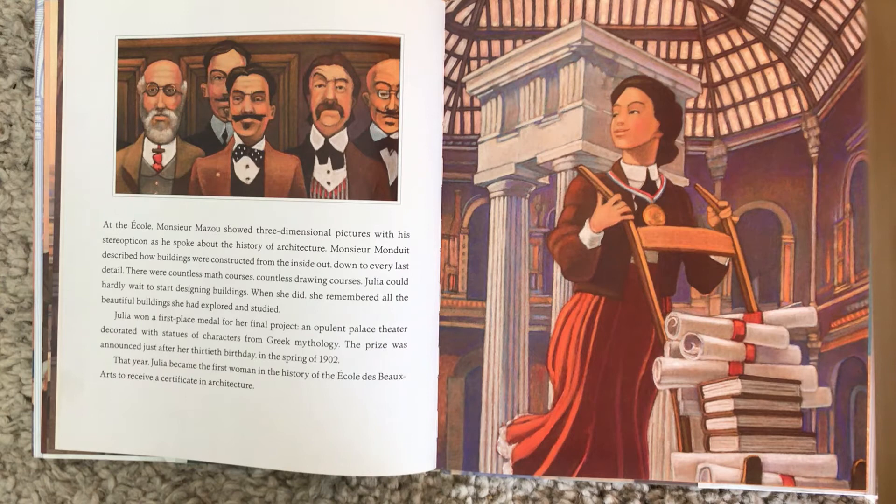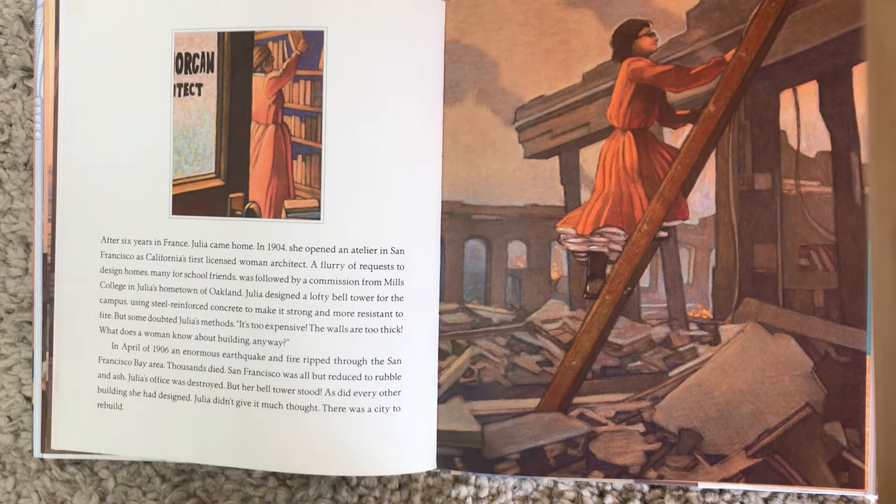That year, Julia became the first woman in the history of the École des Beaux-Arts to receive a certificate in architecture. After six years in France, Julia came home. In 1904, she opened an atelier in San Francisco as California's first licensed woman architect. A flurry of requests to design homes, many for school friends, was followed by a commission from Mills College in Julia's hometown of Oakland. Julia designed a lofty bell tower for the campus using steel-reinforced concrete to make it strong and more resistant to fire.